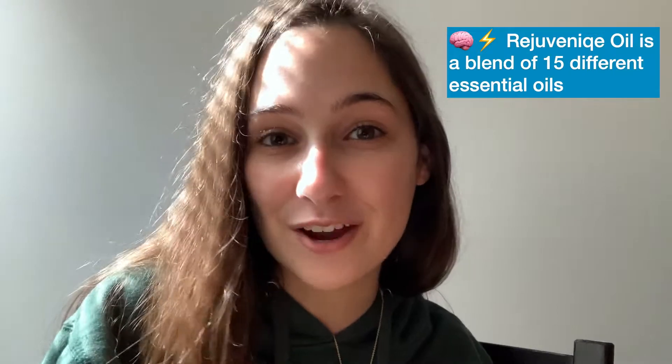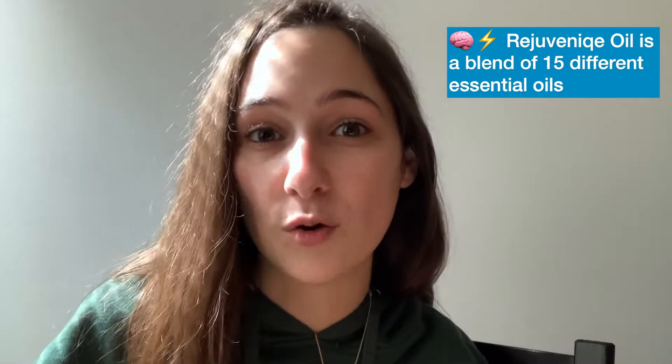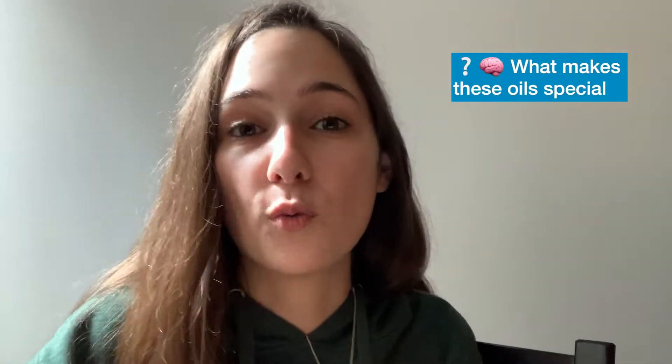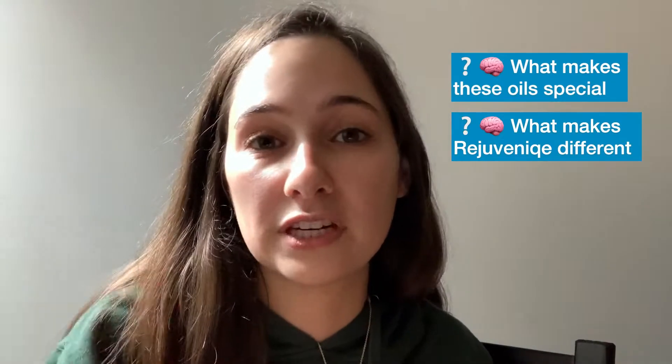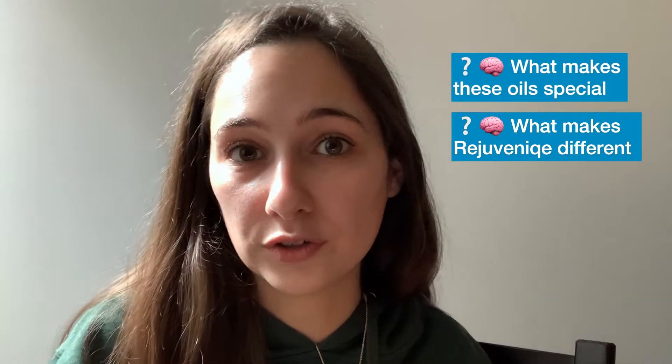You have revolutionized the way I talk about this business and these products. So we're going to dive right in because there are 15 oils that I want to get through that are part of Rejuvenique and they are all amazing and incredible. What is so special about these oils? Why is Rejuvenique by itself different than coconut oil, obsidian oil, and all of these other oils by themselves?